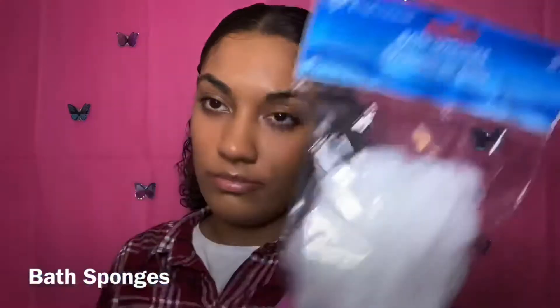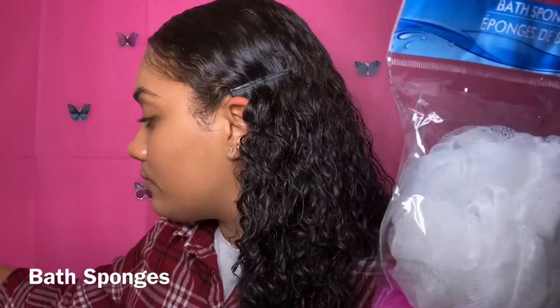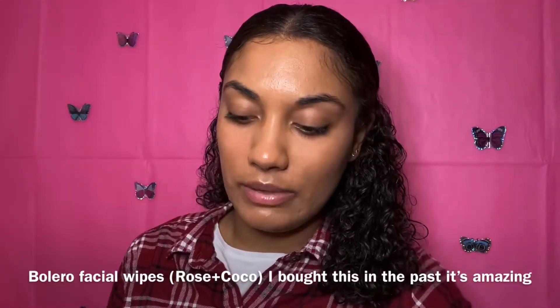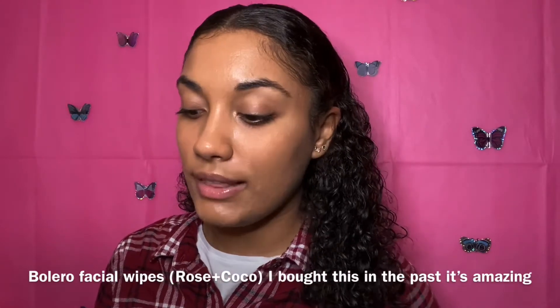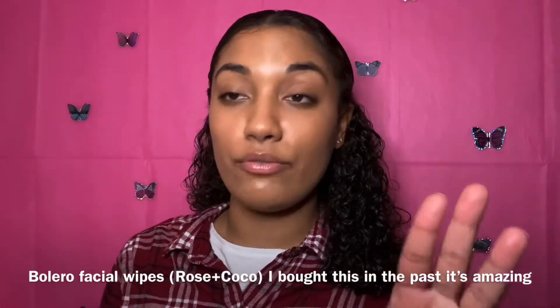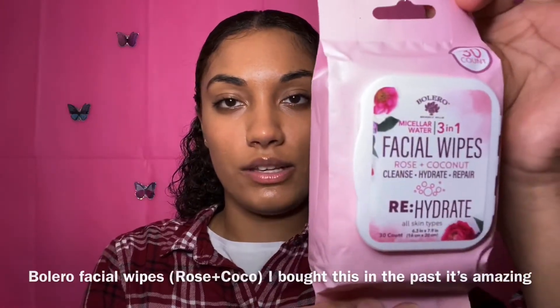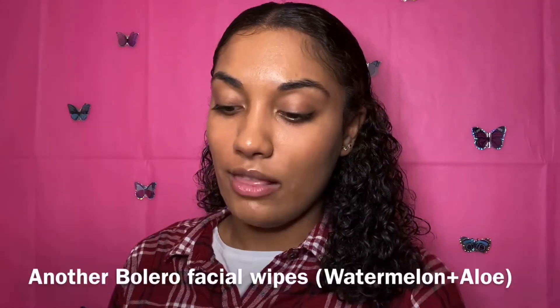Next I got these bath sponges — I got this one and this one. Then I got this Bolero three-in-one facial wipes in rose and coconut — it cleanses, hydrates, and repairs. I got three different kinds of wipes: I got melon and aloe as well.